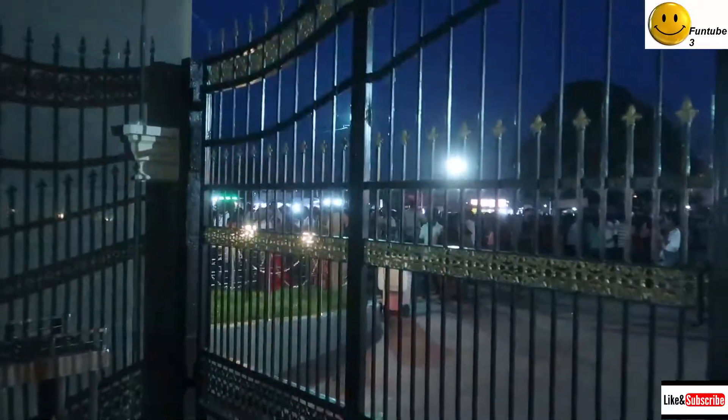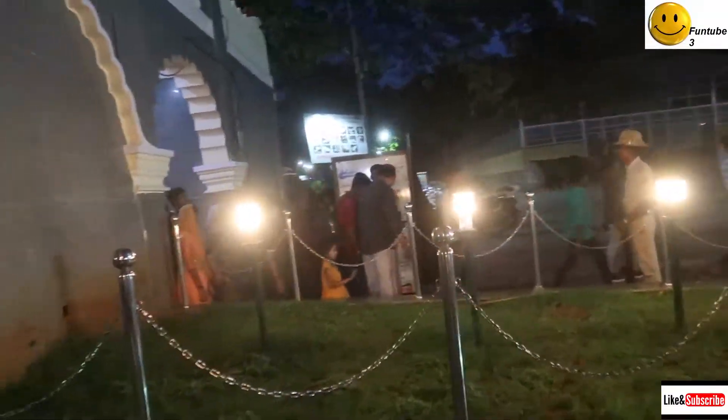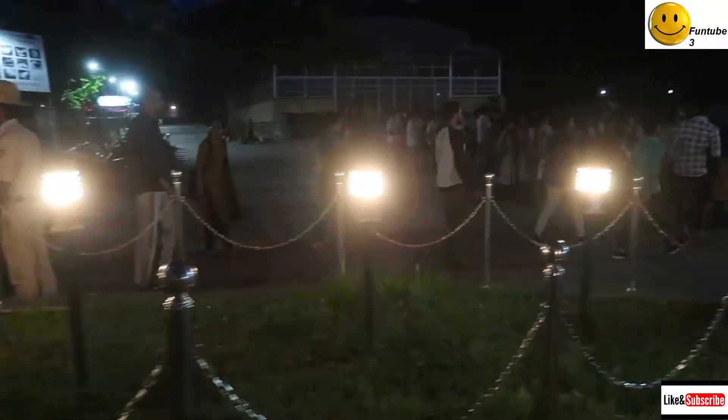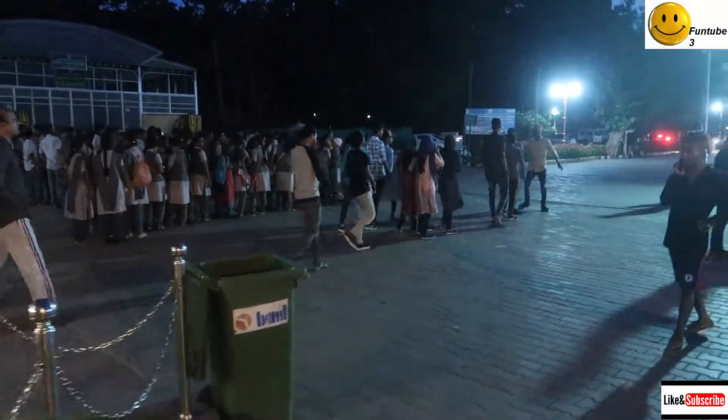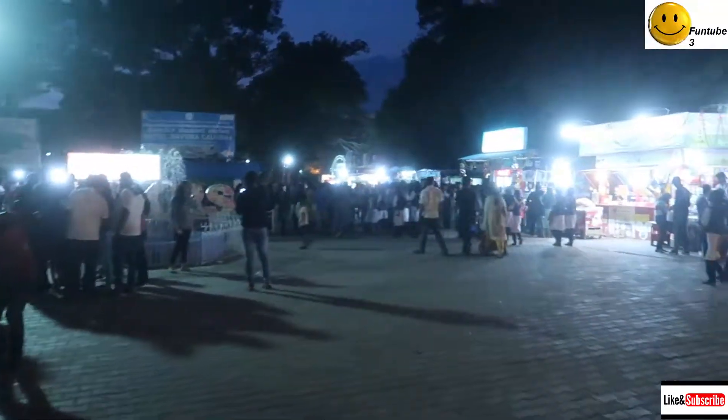Hi guys, it's dear and welcome back to our channel Running Tube 3. Today we're going to be showing you Brindavan Garden at night. So let's go! Today's a very busy day and a metal detector is checking people to see if they bring safe stuff here. So if you want to go to Brindavan Garden, they will also have a metal detector to see if you are going to bring safe stuff.